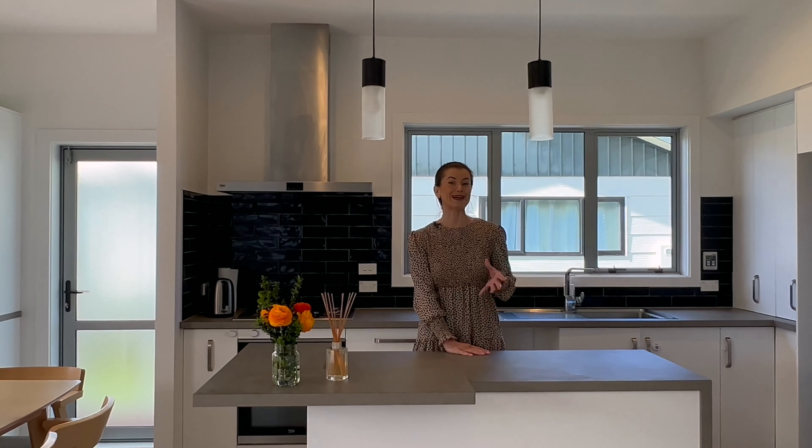2.7m stud ceilings, a heat pump, DVS and a Renae gas system means that this sweet abode is punching well above its weight.